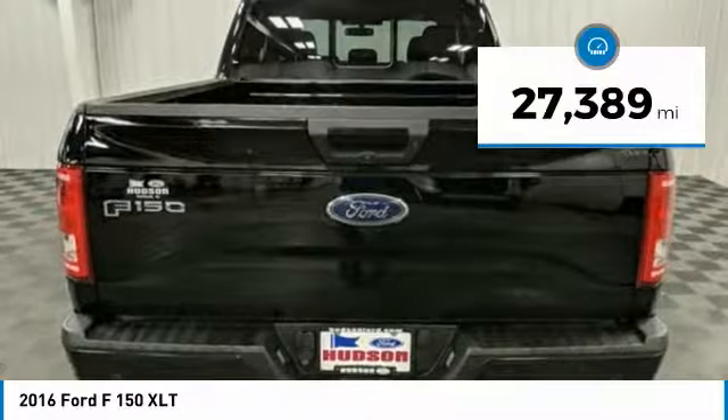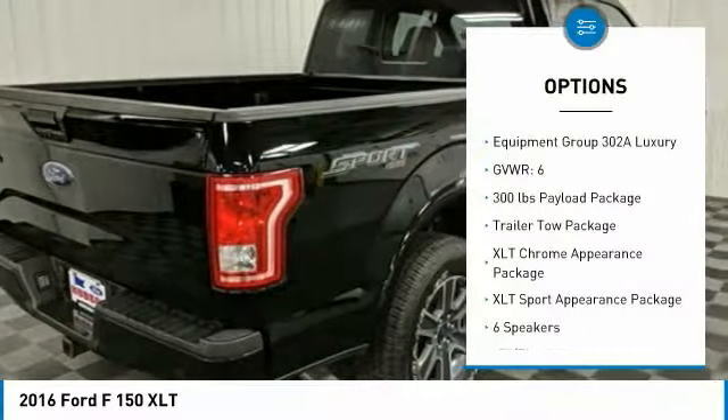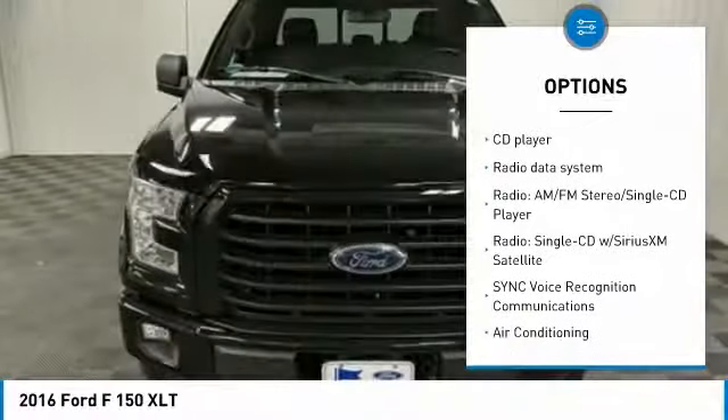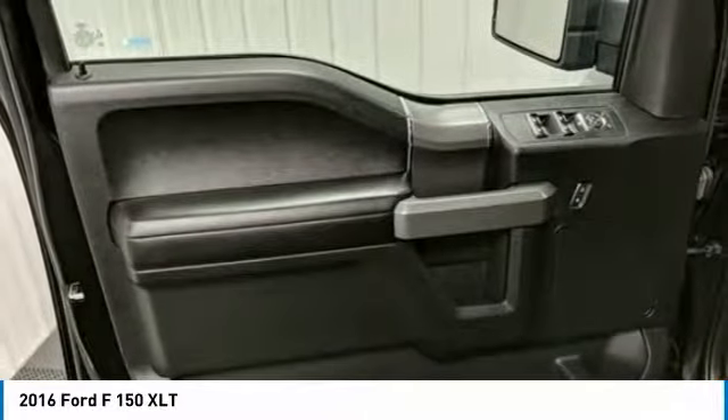This vehicle has less than 30,000 miles. Here are some of this vehicle's great options: remote engine start, traction control, dual airbags, leather-wrapped steering wheel, air conditioning, power steering, one owner, four-wheel disc brakes, center armrest, and fog lights.